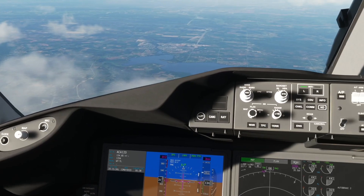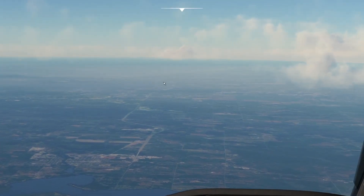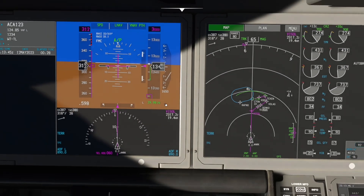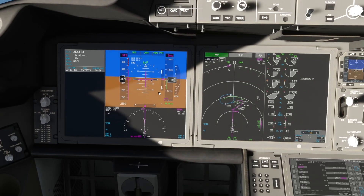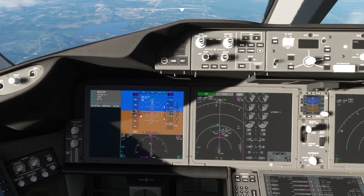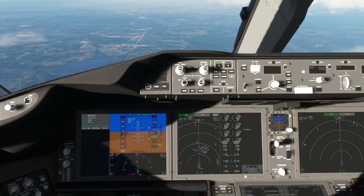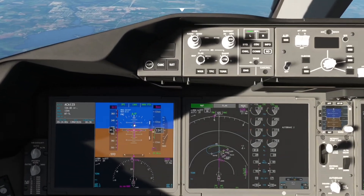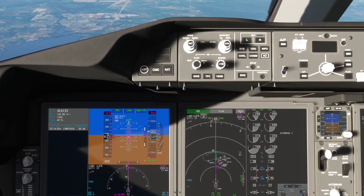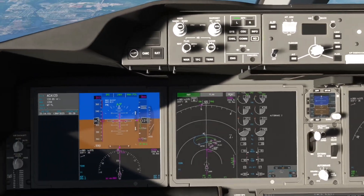Not a bad day here in Ottawa. I can see the city — the airport is probably over here somewhere. Overall this airplane has really been improved compared to the stock SoloBO version. It's nice to see Working Title giving these planes some TLC. Can't wait to fly the 747 now.